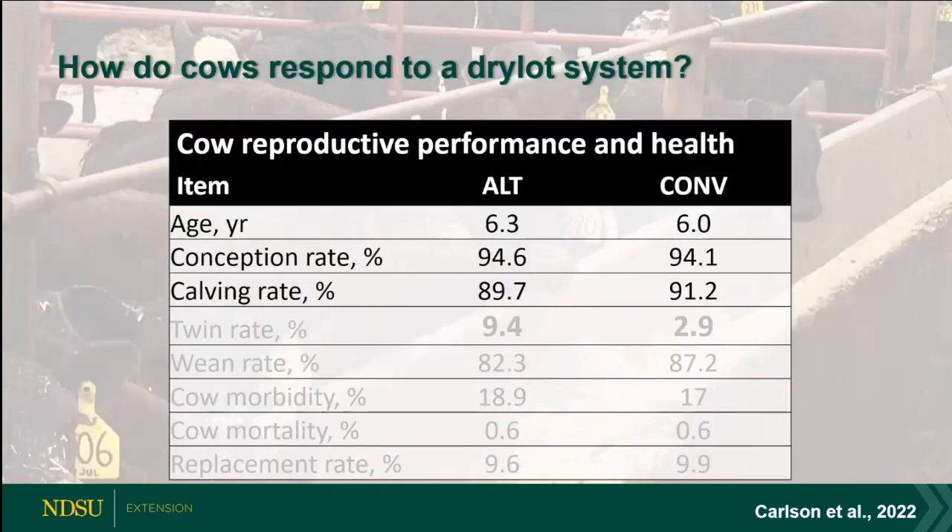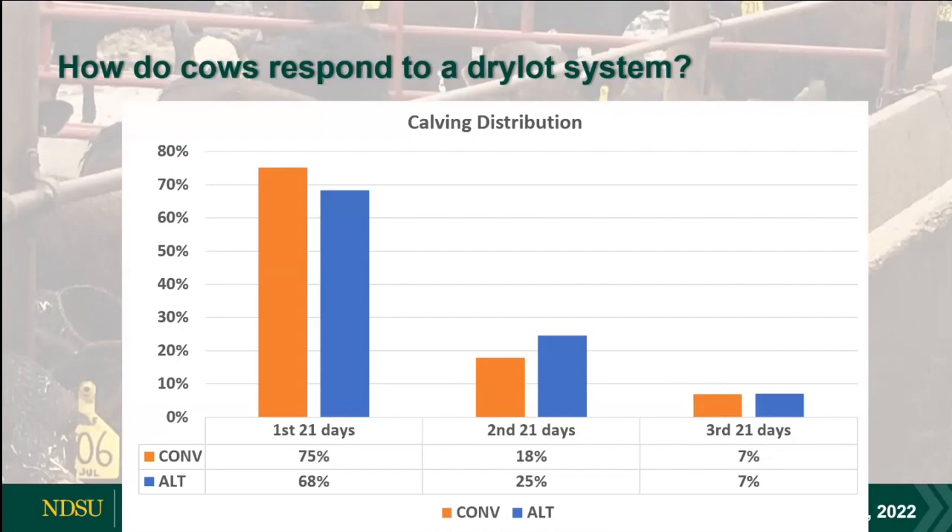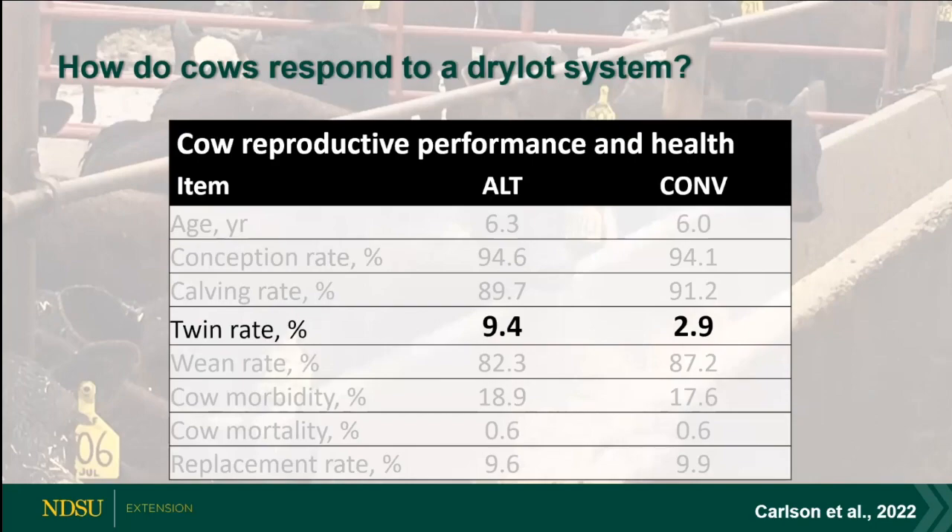Looking at the response when you take your cows and put them into a dry lot setting: no difference in pregnancy rates, no difference in calving rates. This was two years of data — the third year was still no difference — right alongside pasture treatments. Looking at calving distribution: we're at 68% for the alternate group versus 75% for the pasture-based system, still front-end loading close to that 70% mark for both treatments.